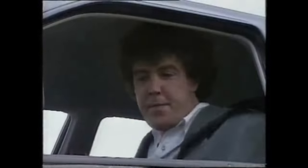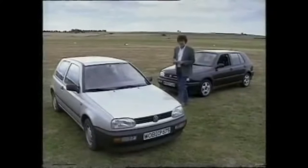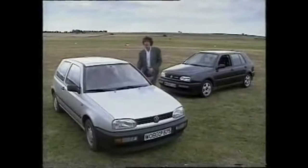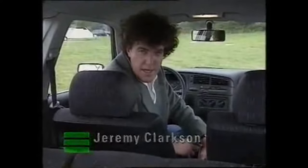Over here is the baby of the range, the 1.4 CL. Not only has Volkswagen made it much more attractive on the outside, they've worked wonders in here as well. The old Golf dash was always a model of common sense and solidity, but this new one is even better. Space was never a particular problem either, but now with the bigger body there's enough room in here for a game of football, and enough space in the boot for an entire volleyball championship.